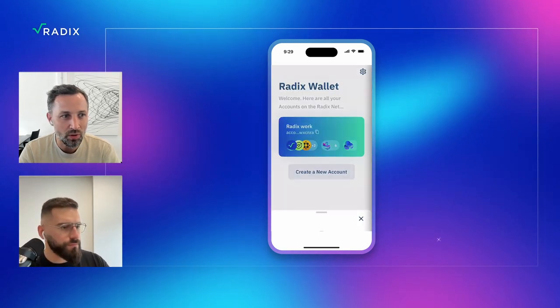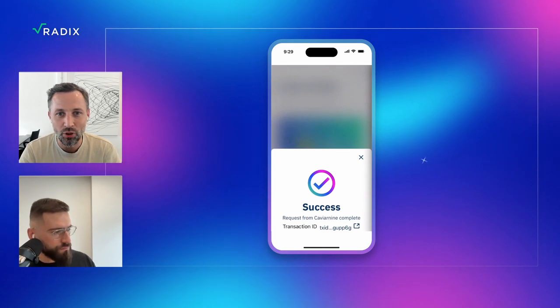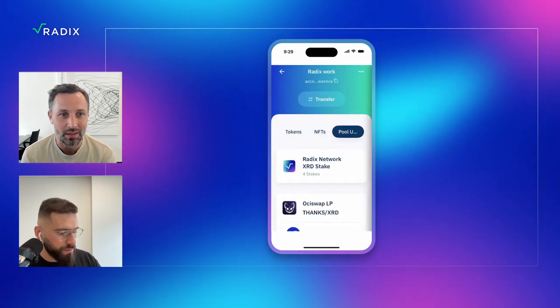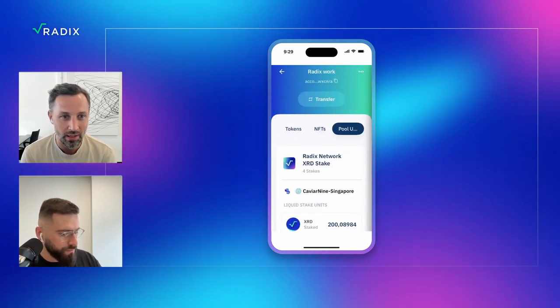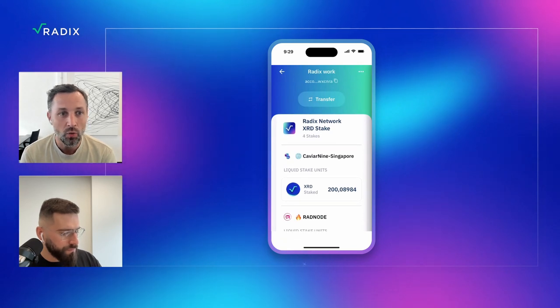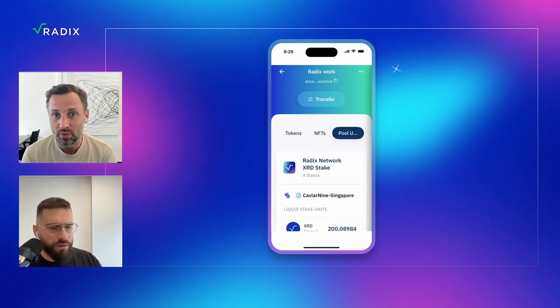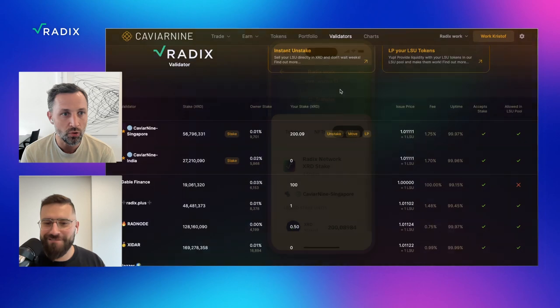In your wallet you will have received some LSU tokens. These are like receipt tokens to tell you that you've staked to that validator specifically. Currently they're earning around 8%. What you can do is add them to the LSU pool and get an extra yield on top of that — something like 8.5% or 9% in total.